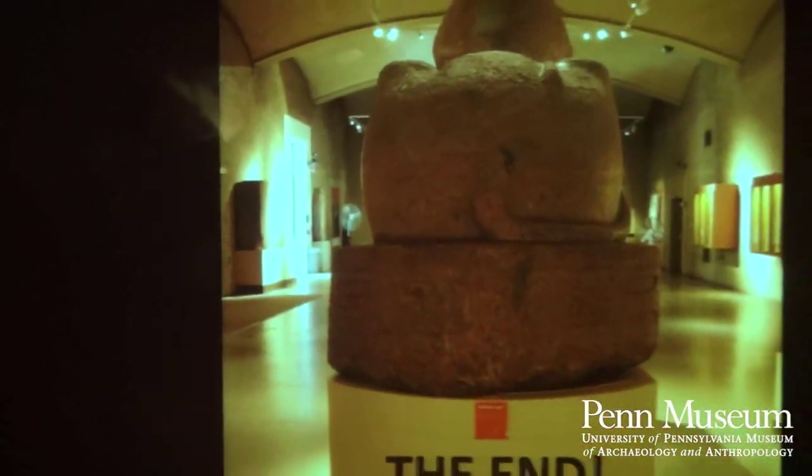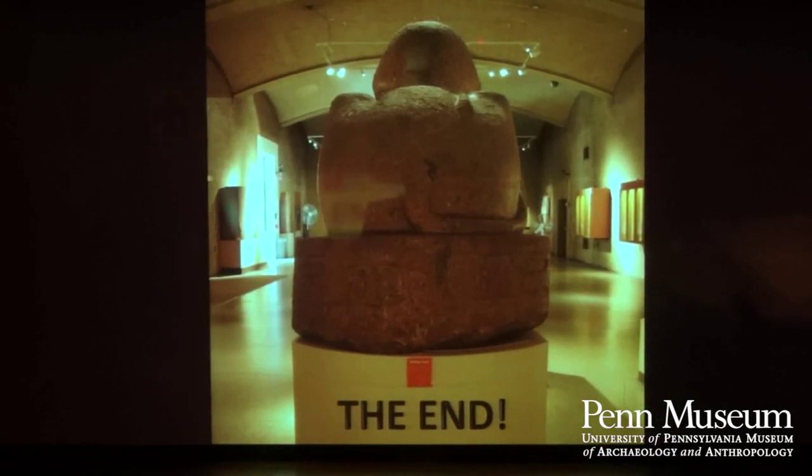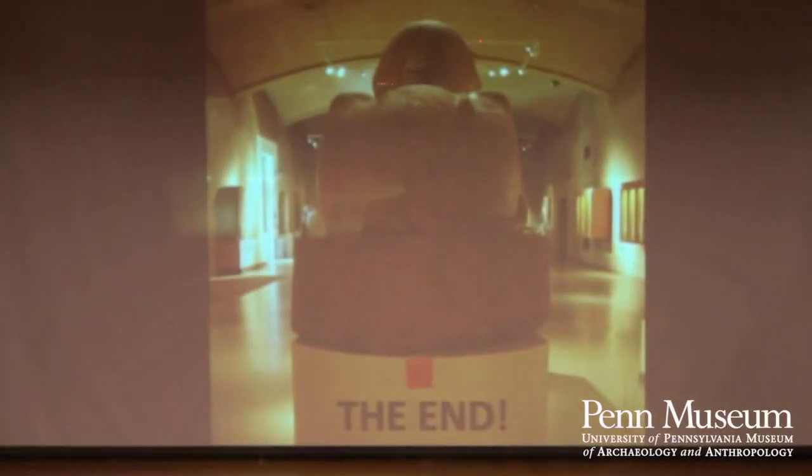That is the end of my presentation on the wonderful world of Sphinxes. I'm sure I have time for questions — if any of you have questions about Egypt or Sphinxes or anything, I'm happy to give it a shot. Thank you very much.